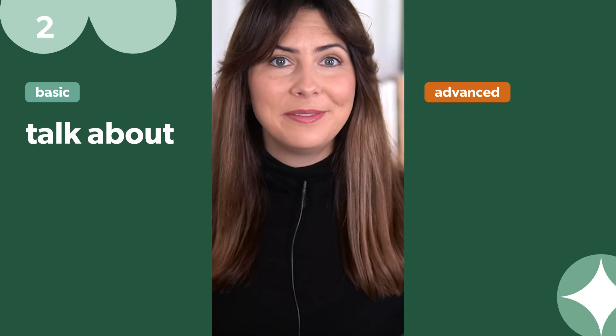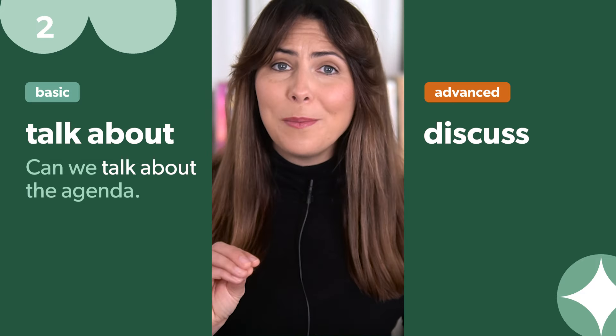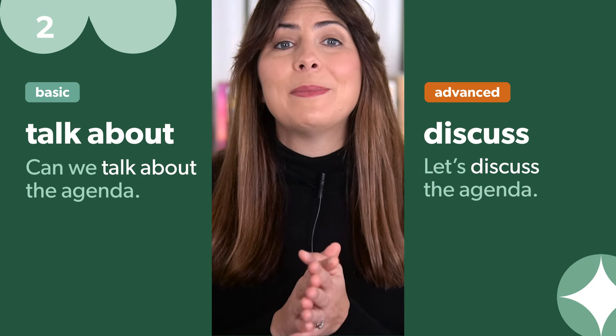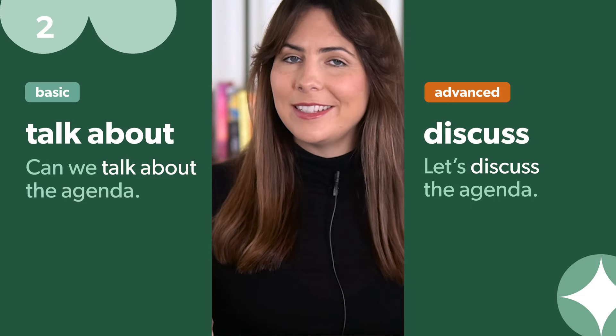Instead of 'talk about', use 'discuss'. 'Can we talk about the agenda?' sounds so much more professional when you say 'Let's discuss the agenda.' But don't make the mistake of saying 'discuss about' — you talk about something, or you simply discuss it.